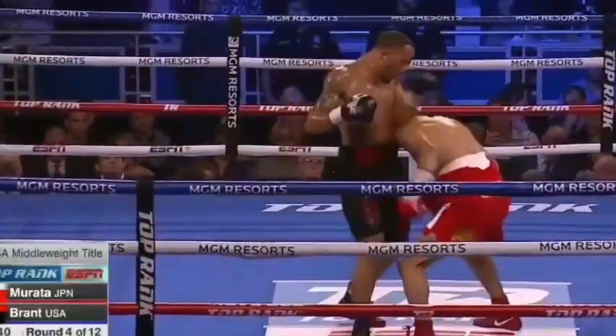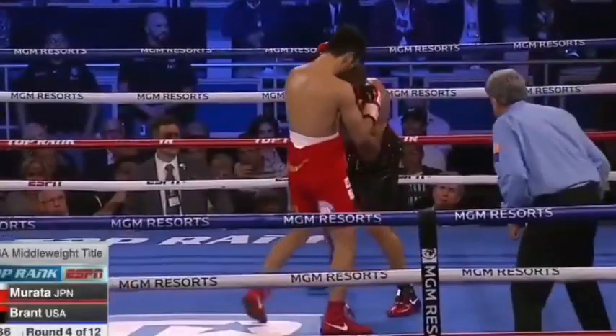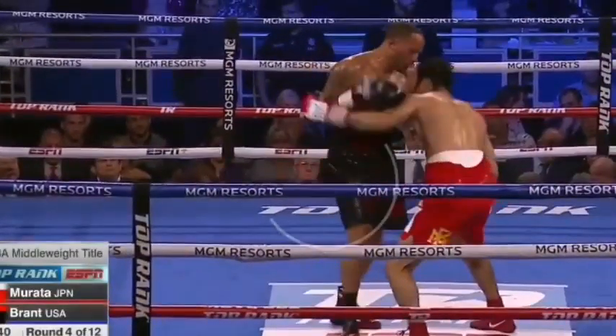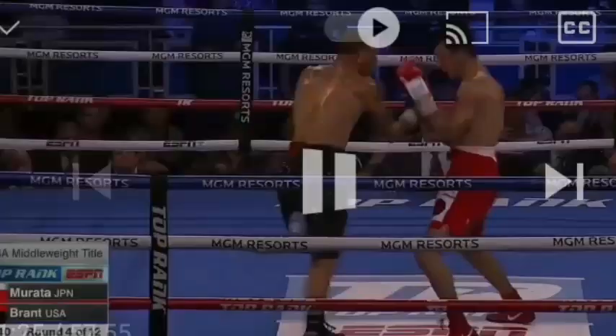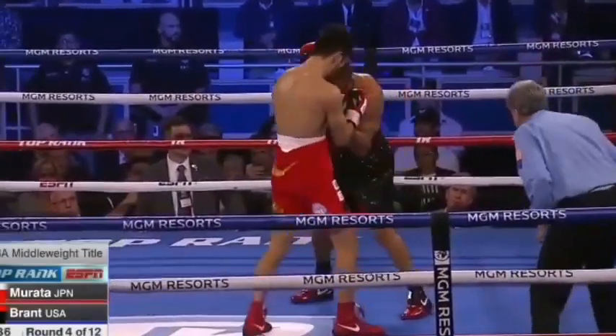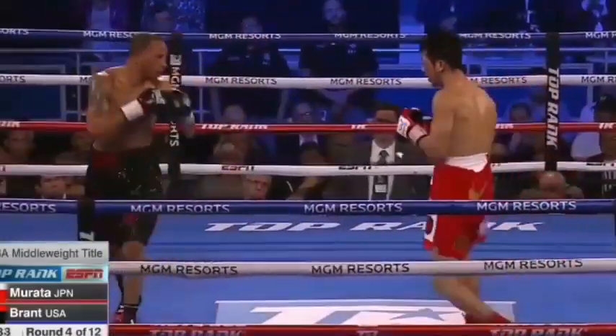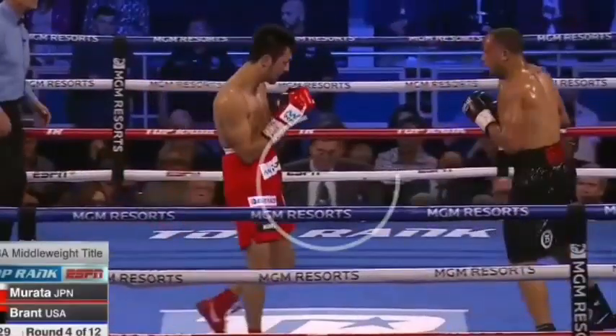He doesn't really know how to slip either, and he doesn't know how to step back. Now let's look at how he gets countered after he throws the right hand. When he throws the right hand, what you're going to see with Murata is that after he throws it, he keeps his head on the center. Not only is he vulnerable to counters that come after stepping back, he's also vulnerable to a lot of angles. Rob Rant was facing this way, and Murata was facing this way, so his opponent was able to create an angle and counter him. Staying in the center has a lot of consequences.